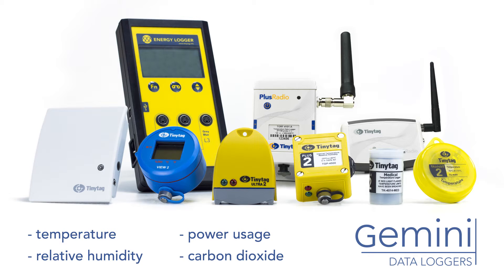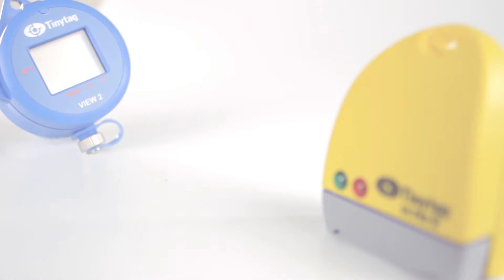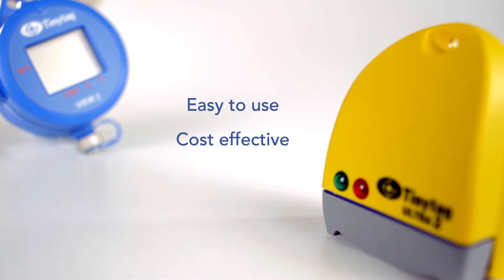The data they record is downloaded to a computer for viewing and analysis. Tiny Tags are easy to use, cost effective and reliable.